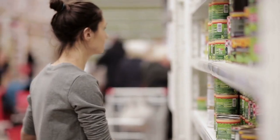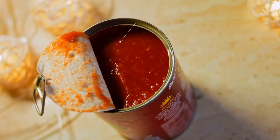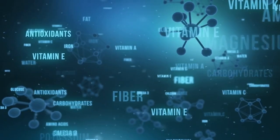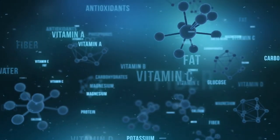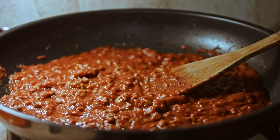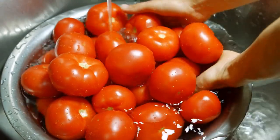Moving on to canned tomatoes. Now you might be thinking, canned? Really? But hear us out. Canned tomatoes are a great pantry staple because they're inexpensive, convenient, and versatile. Plus they're packed with nutrients like lycopene, which has been linked to a lower risk of heart disease and certain cancers. So grab a can of diced tomatoes and use them in soups, stews, and sauces.